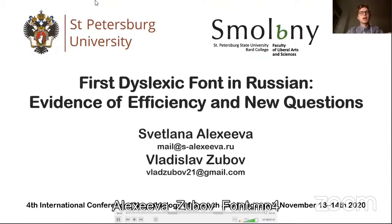Hello, everyone. In this video, I will talk about our research on static font inversion, evidence of efficiency, and new questions.